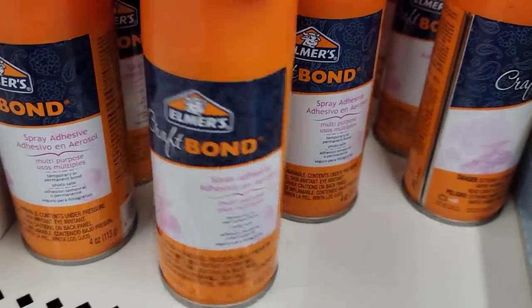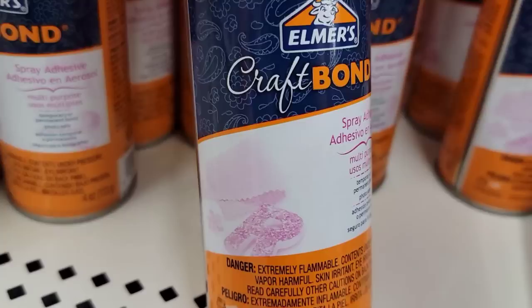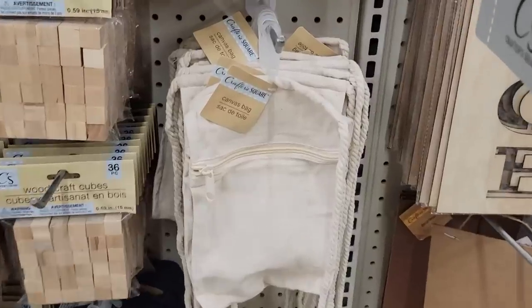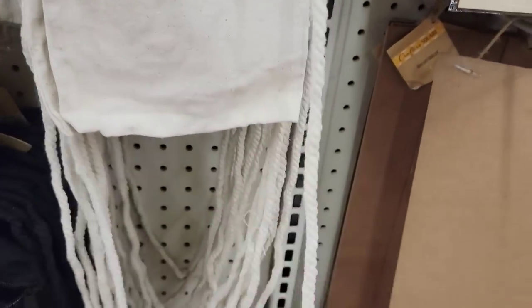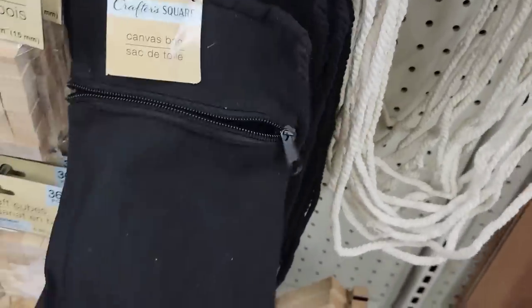Here's a four-ounce can of their Elmer's Craft Bond Spray Adhesive — I've never used this before, so if you have, let me know your thoughts down below. They also have two different colors of their canvas bags by Crafter Square: they have it in the tan and also in black, and it does come with a really long rope for the strap.